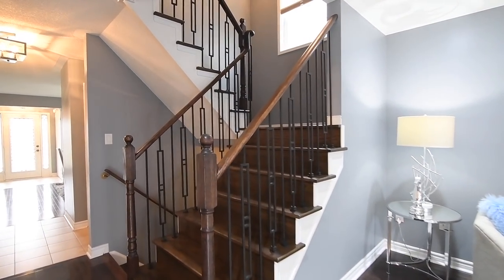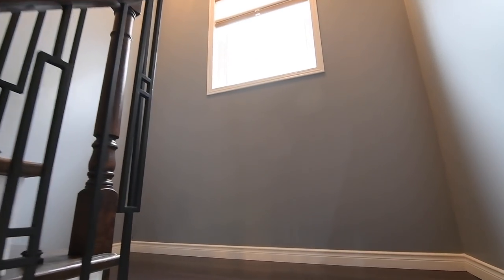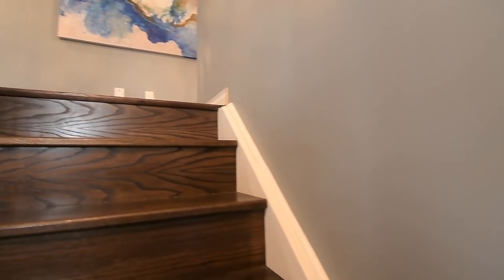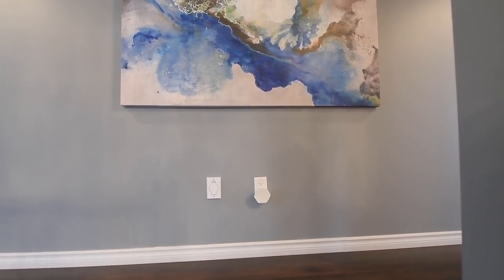Carrying to the upper level is a hardwood staircase with upgraded wrought-iron spindles, with this level featuring four spacious bedrooms, two washrooms, as well as quality laminate flooring and contemporary light fixtures throughout, including a gorgeous chandelier above the staircase.